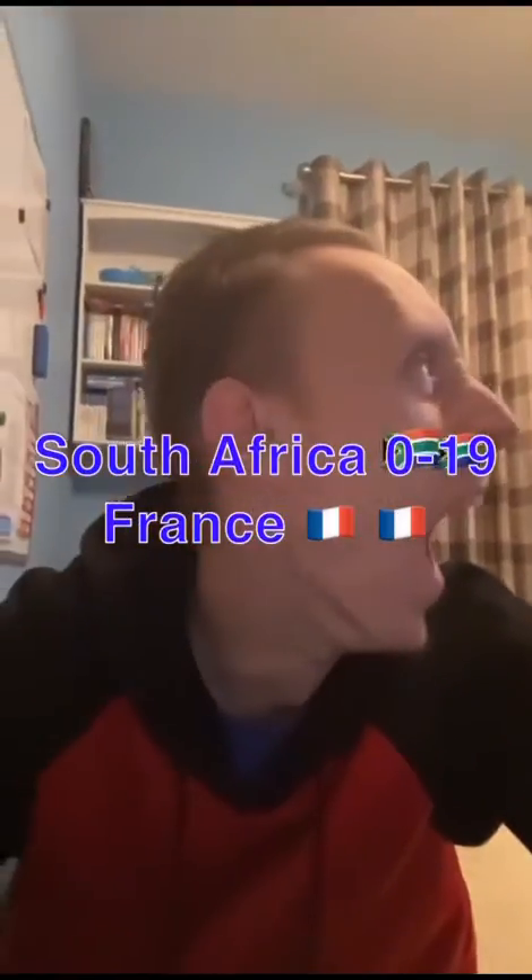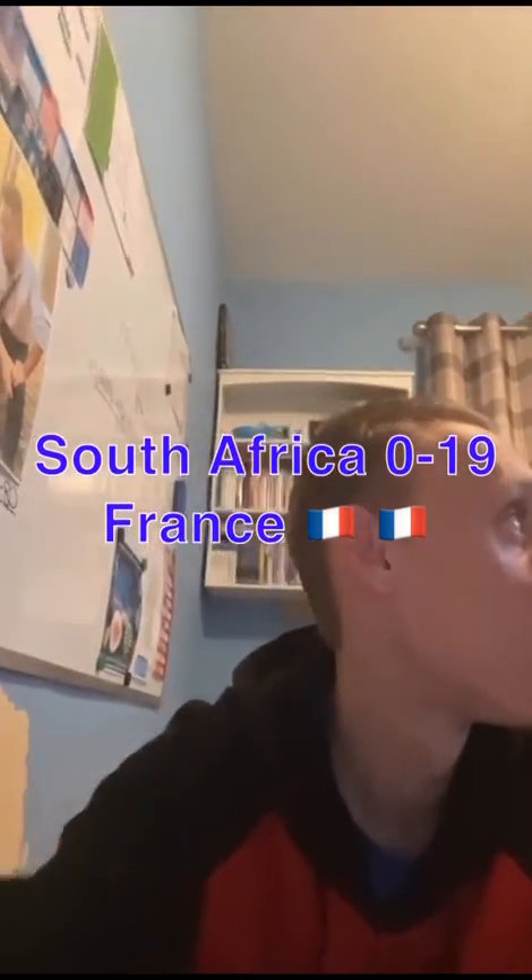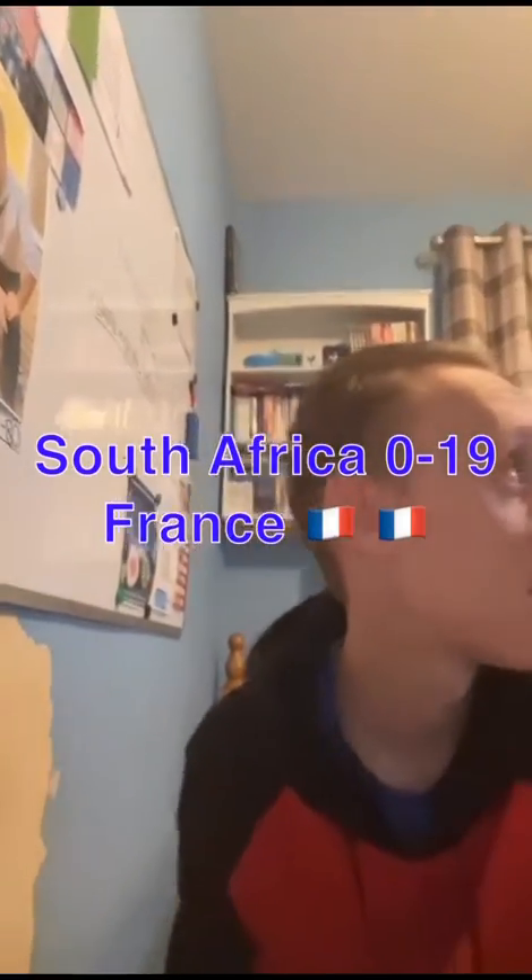Last miss. Still 12-0 France. 17 minutes 38 seconds, at 19-0.